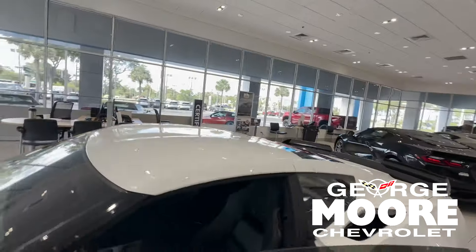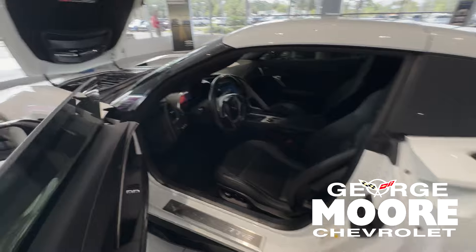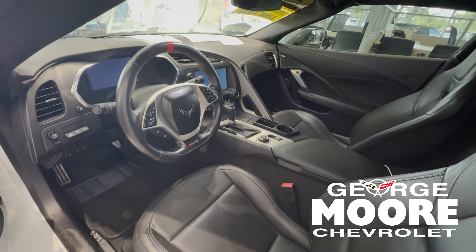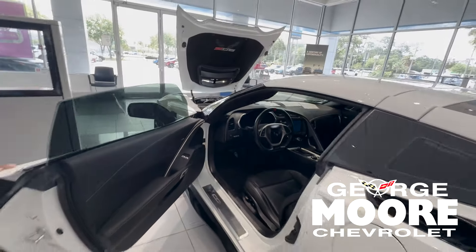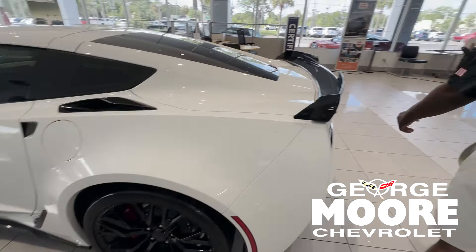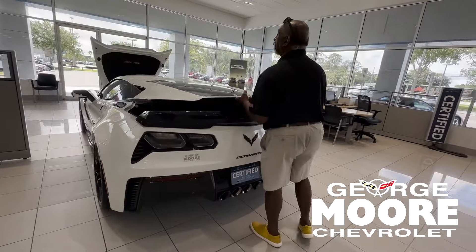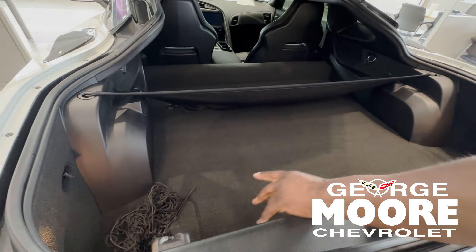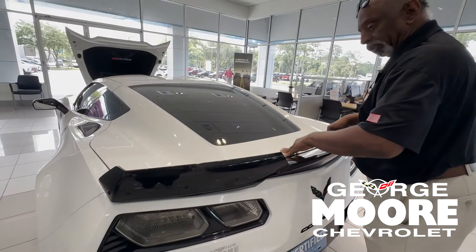Let's take a look on the inside of this baby. It has black leather, 19-front 20-inch wheel tires, tilt-telescopic power wheel, and quad exhaust. It's got the targa top — it actually fits in the back right here with little clips. And there's the rear spoiler.